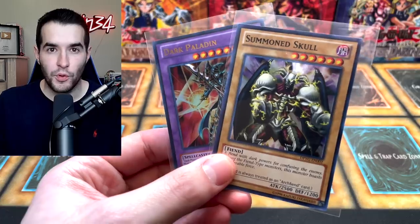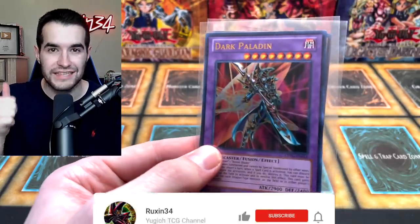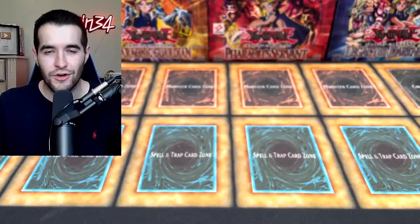Last one was actually not that bad. But before we do that I have a quick giveaway. I'm giving away this Summon Skull and this Dark Paladin. All you have to do is like this video, be subscribed, and let me know what you think about the mystery box. Is it a scam? Was it a good deal? Was it an okay deal? Make sure to let me know.